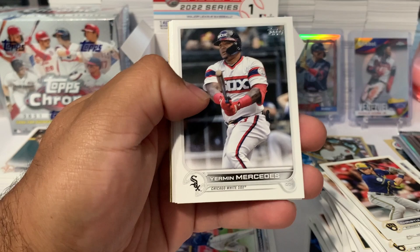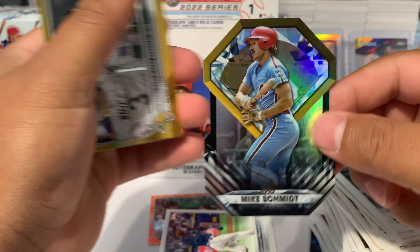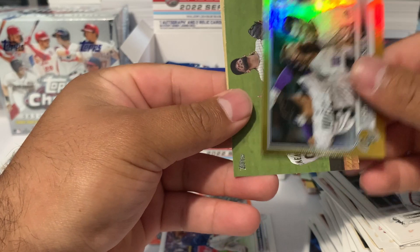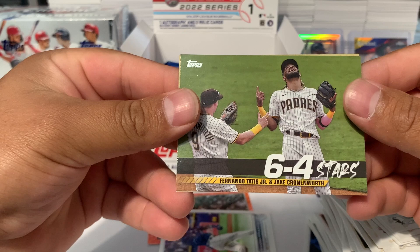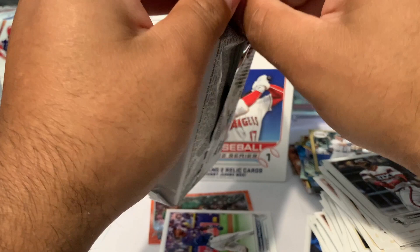That's a base Wander Franco — we're looking for a numbered or parallel. Kyle Seager, Buster Posey. We got another numbered card — Mike Schmidt numbered to 299. Colorado rookies gold. Six-to-four Stars, Fernando Tatis Jr. and Jake Cronenworth, and a Chipper Jones.